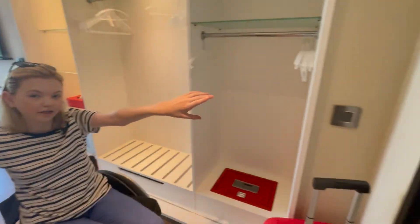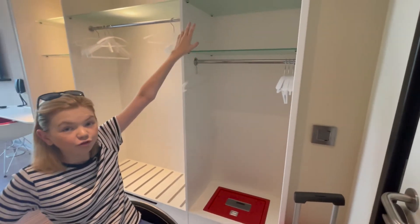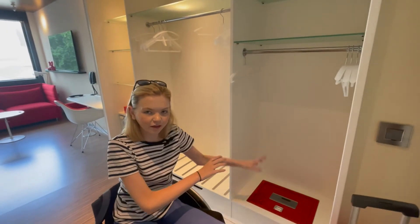So first of all, as you come in, the door is right here. Bear in mind the suitcase is here. You've got a nice little hanging rail with two shelves above it, and then you've also got a nice safe which is very easy to read. I like it there actually — it makes a lot more sense there than in a cupboard.